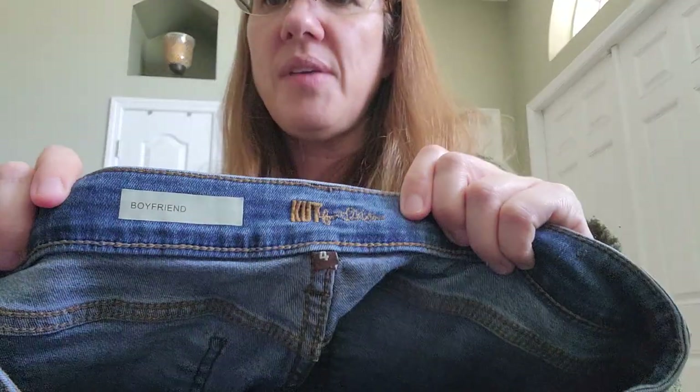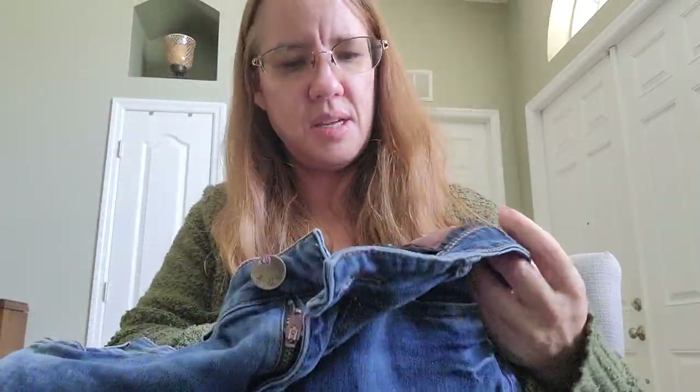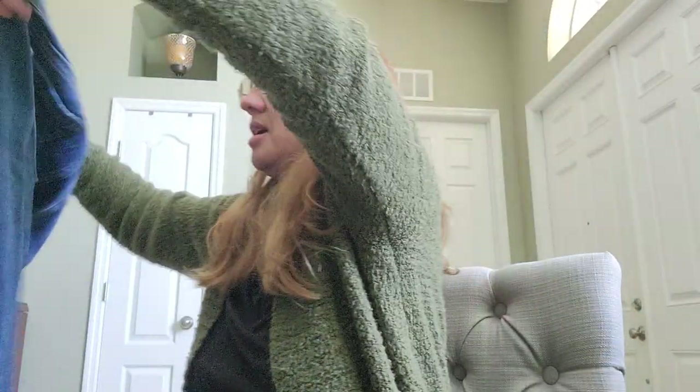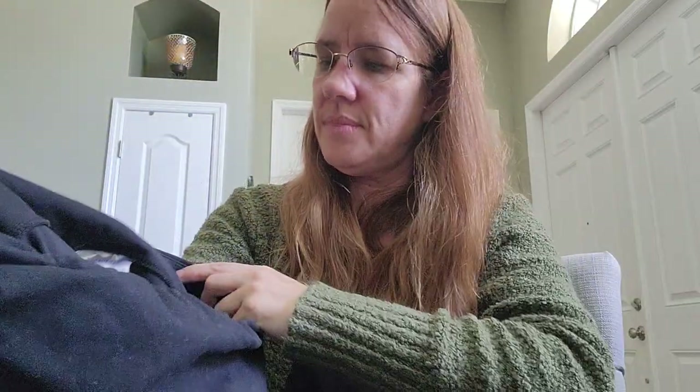Here's a pair of Cut From The Cloth boyfriend jeans, size 4. I feel like that brand sells pretty well. I'll list these and check the comps to see what a pair of Cut From The Cloth jeans typically goes for.